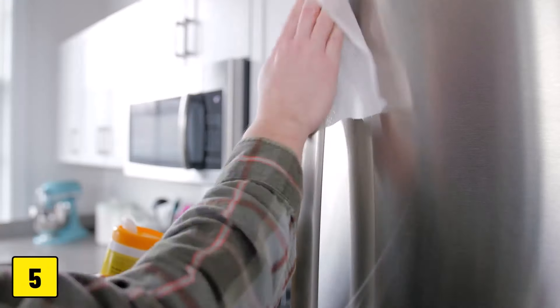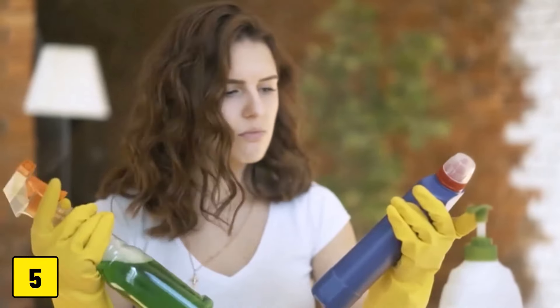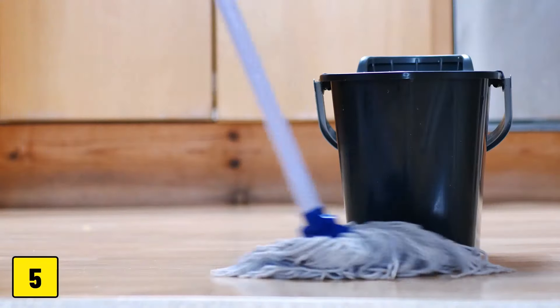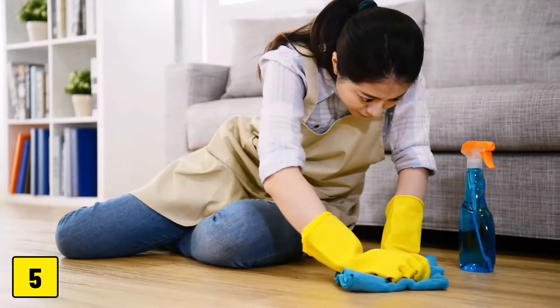Number 5: Cleaning products. Under your sink, there might be cleaning products stored that contain chemicals toxic to your cat. Even a small lick from a freshly cleaned floor can lead to poisoning. Always keep these cleaning agents out of your cat's reach.